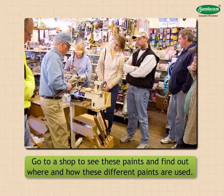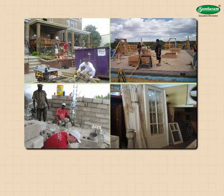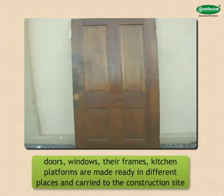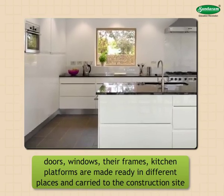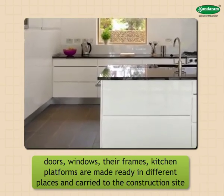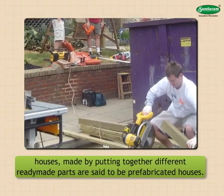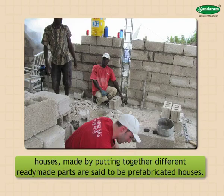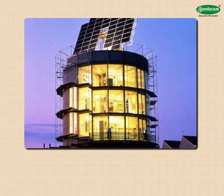Prefabricated houses: nowadays the concept of prefabricated houses is becoming popular. Things like doors, windows, their frames, and kitchen platforms are made ready in different places and carried to the construction site. Houses made by putting together different ready-made parts are called prefabricated houses.